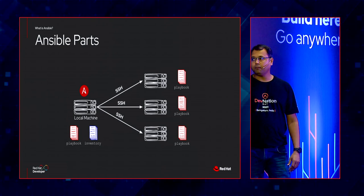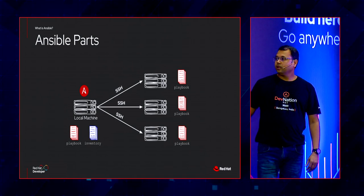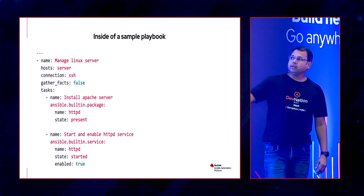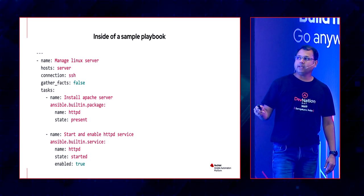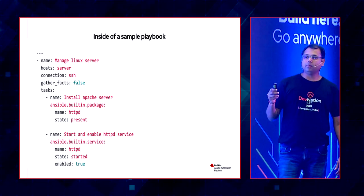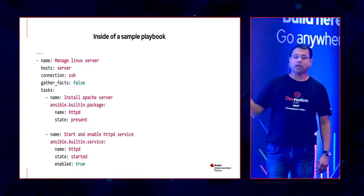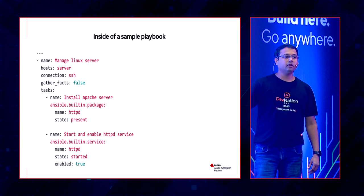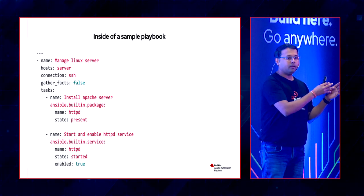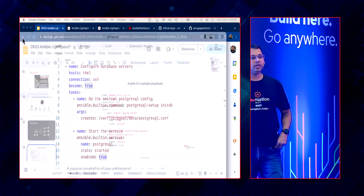That's where Ansible Lightspeed will play a major role going forward. Let's look at the playbook in more detail, and Ganesh can help us with how these are structured before we have a couple of demos showing how AI will generate this content so we can focus on high-value items and get the right recommendation each time.